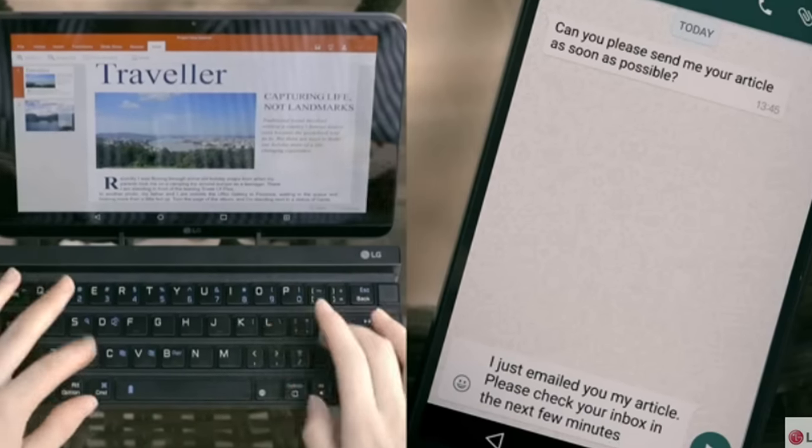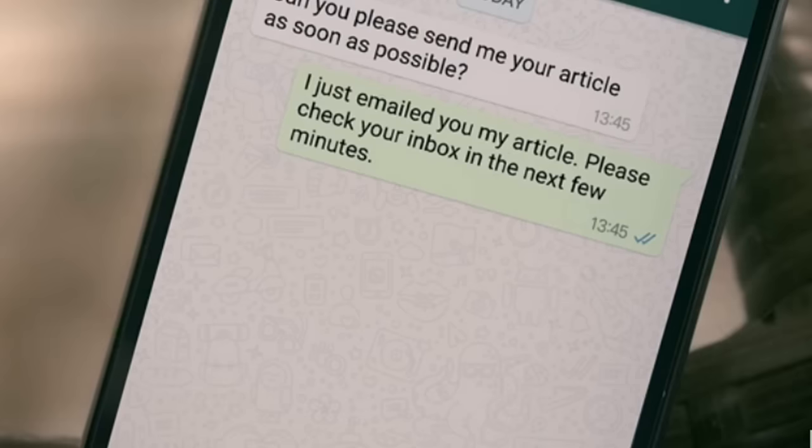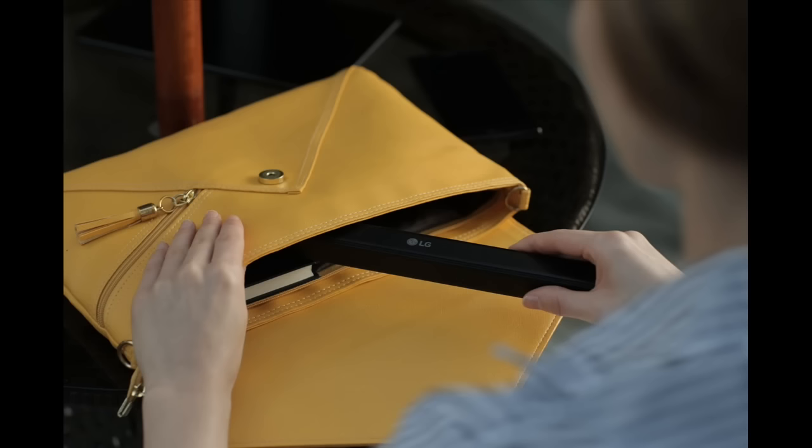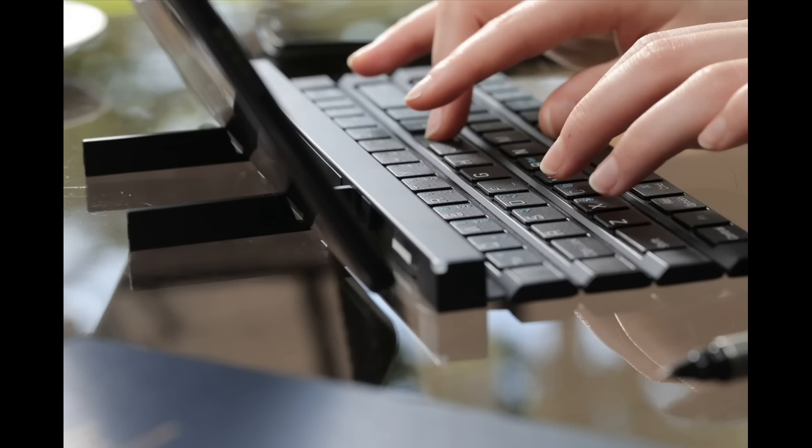A single AAA battery powers the keyboard for up to three months of average use. The Rolly Keyboard will make its debut in September in the United States, followed by key markets in Europe, Latin America and Asia in the fourth quarter.